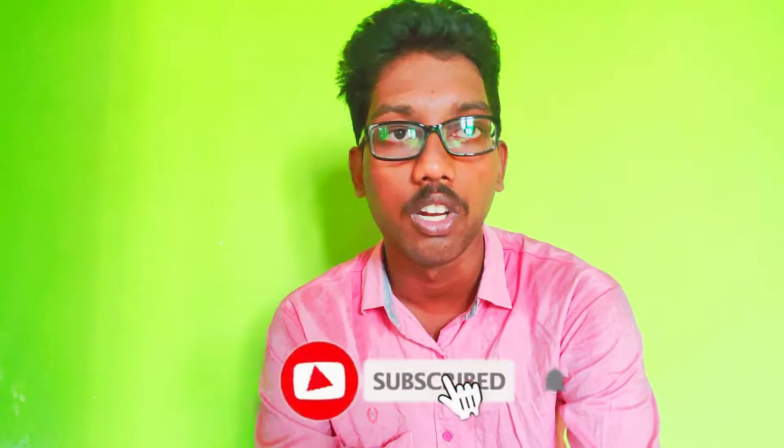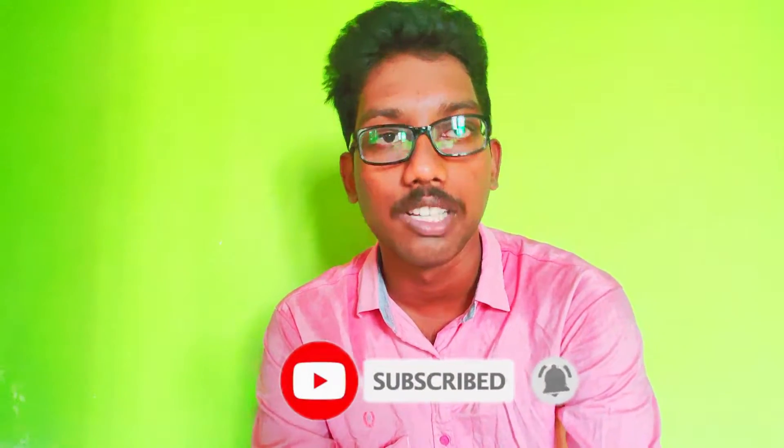If you want to support our channel, please subscribe and share the video with your friends. We are going to start with the first video.